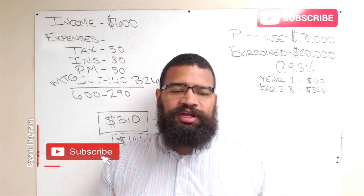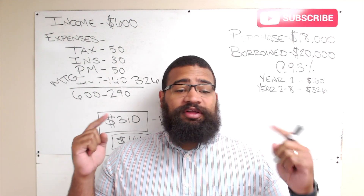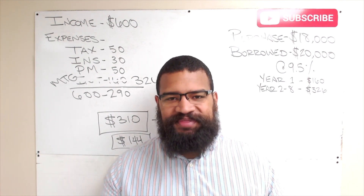Thank you so much for watching. If you have any questions, comments, or concerns, please go ahead and type them below. I'm striving to answer all comments, so be on the lookout for that if you choose to comment. I really appreciate your time — thanks for watching, and I look forward to talking to you soon.